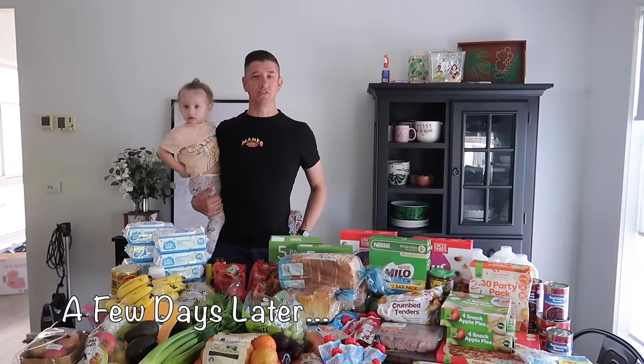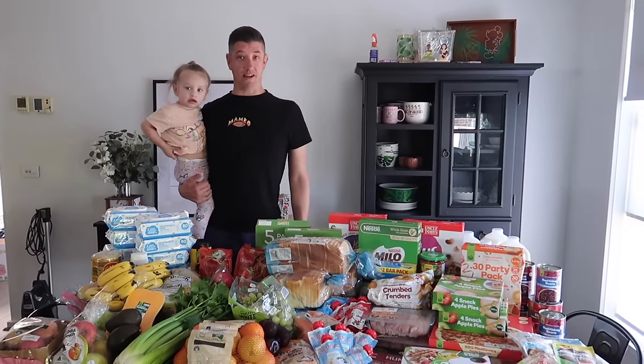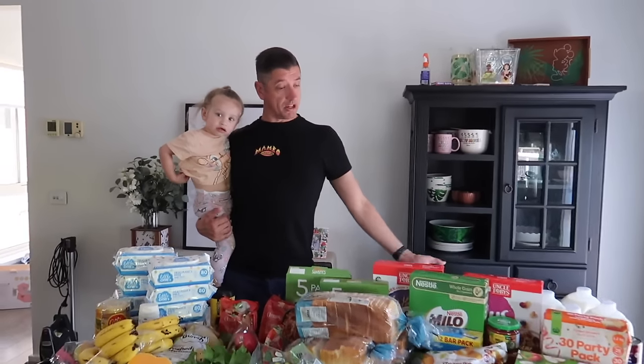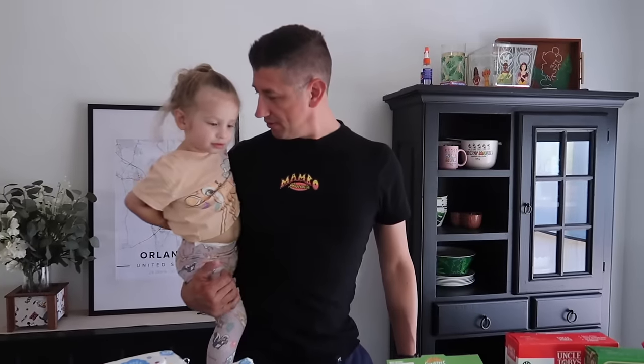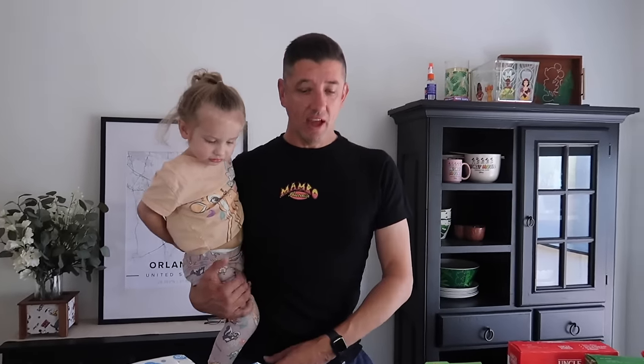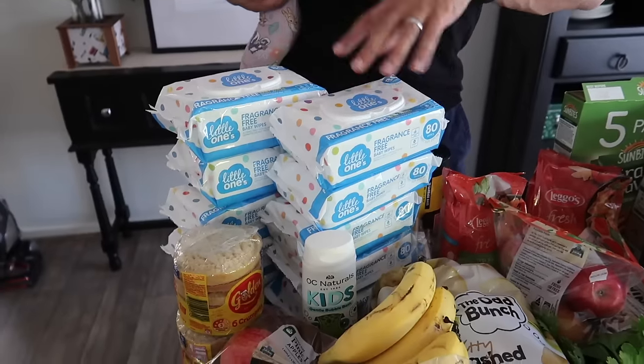G'day everybody, welcome to our grocery haul for the week. This is the week before Easter so it's a big shop this week. Violet's here with us. We're going to go through our grocery haul starting with baby wipes - ten packets of baby wipes. There was a deal on rewards points so we stocked up. We're going to be needing baby wipes for quite some time.